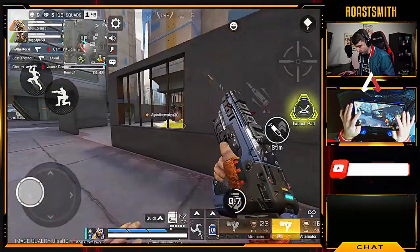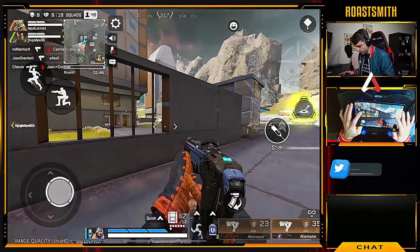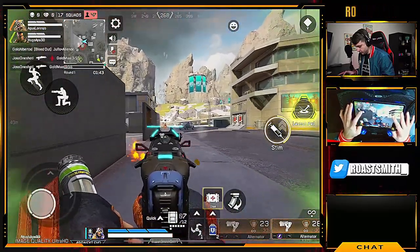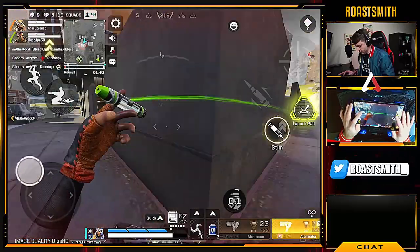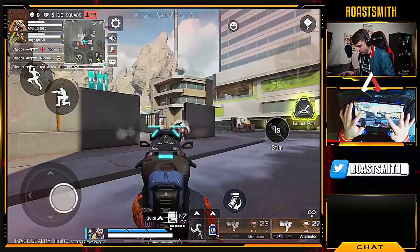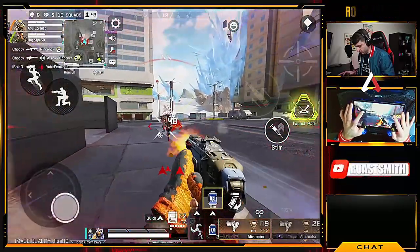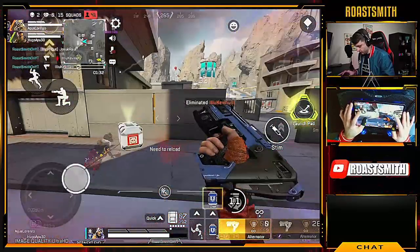I'm going in! Faster, faster, faster! Making fire! And not getting back off from that.